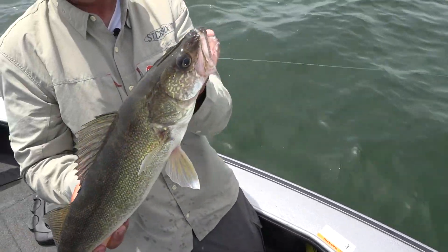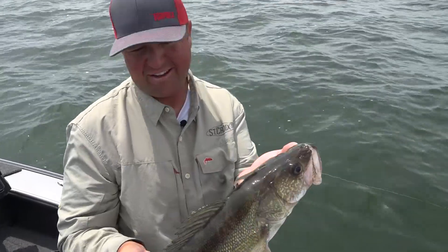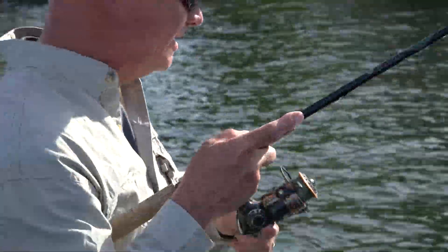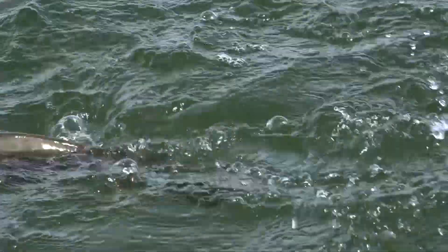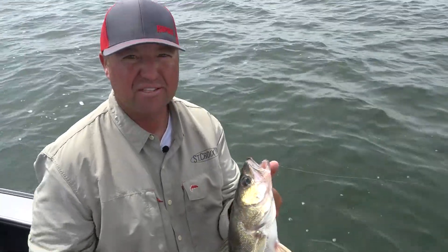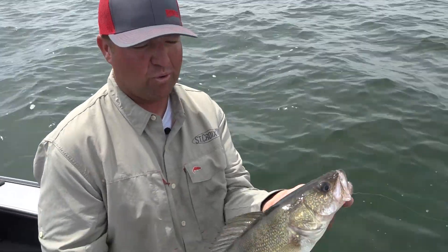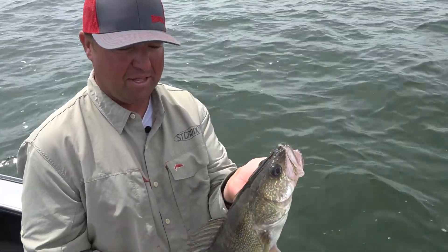Nice walleye — getting all sizes of fish today, this one looks healthy. So if you're coming up to Mille Lacs, bass fishing has been a lot of fun. Getting a few on topwaters especially in the mornings or when it's calm, and a lot of bass out deep on plastics too — they're starting to show up on some of that deeper rock. As far as the walleyes: live bait rigging, spinners, bobbers — no wrong way to fish. Lots and lots of fun on Mille Lacs Lake.